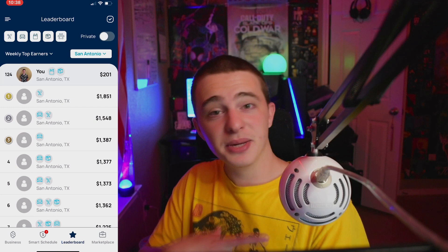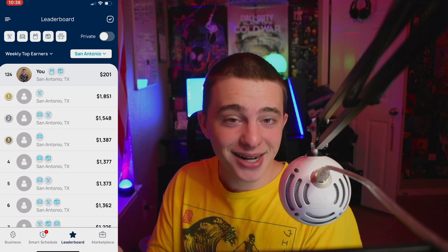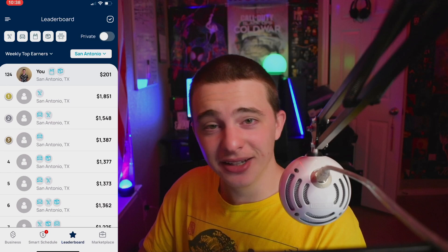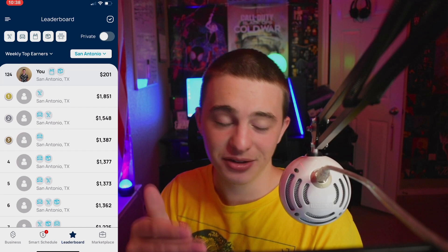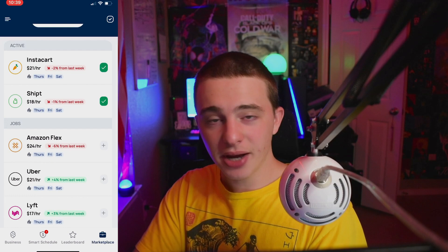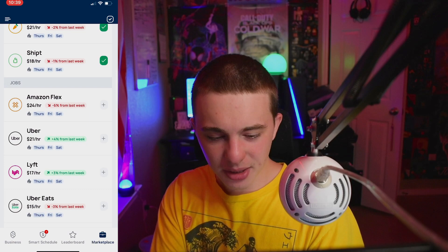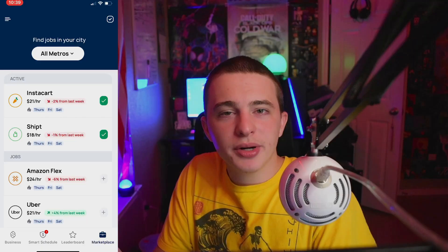Apparently I'm just really bad at this — it's mostly because I got deactivated from Instacart recently. But look at our leaderboards here in San Antonio: there's one person already at $1,800 for the week and I'm sitting at $201. Not all of my income is manually entered so it might be a little skewed. The marketplace is a really cool feature if you just want this for research purposes. You can see what gig app is the best for you — Instacart is estimating $21 per hour, Shipt $18 per hour, Amazon Flex is way up there, DoorDash is at the bottom.